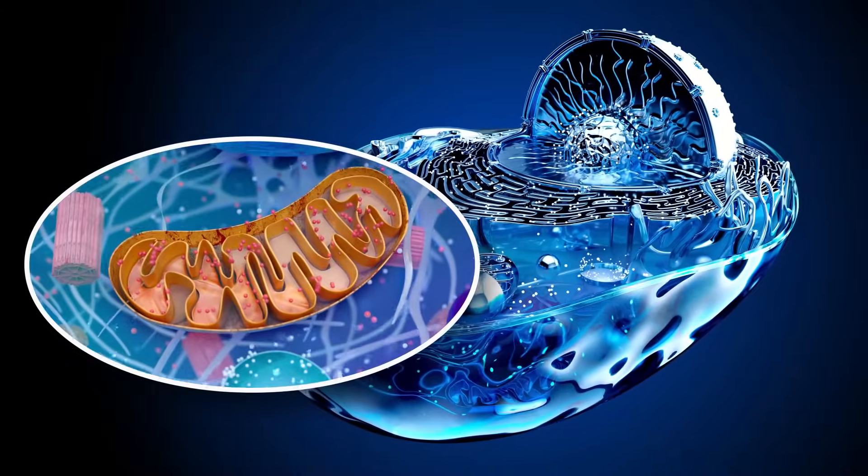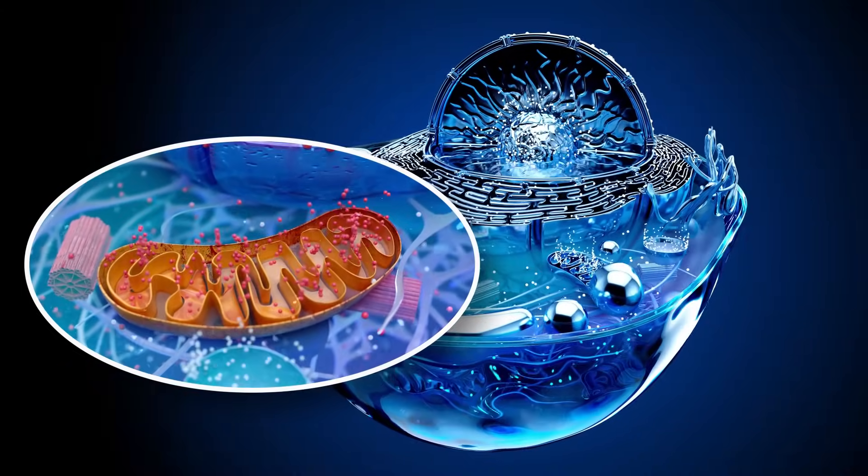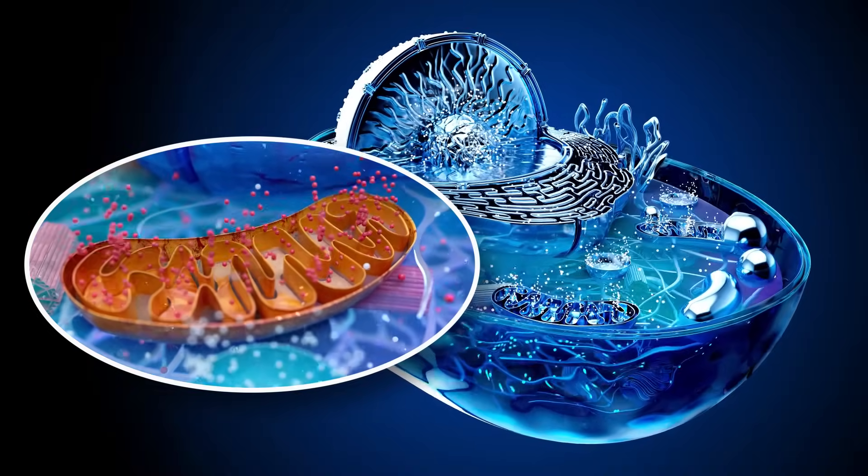Brown fat, also known as brown adipose tissue or BAT, plays a unique role in our body. The name brown fat comes from its distinctive color, which is due to its high concentration of mitochondria — the cell's energy factories. These mitochondria contain a protein called uncoupling protein 1, UCP1, which plays a crucial role in the thermogenic — meaning heat-producing — properties of brown fat. It's specialized for energy expenditure and thermoregulation, and can contribute to overall energy expenditure and may play a role in weight management by burning calories to generate heat, potentially helping to reduce excess stored energy in the form of fat.